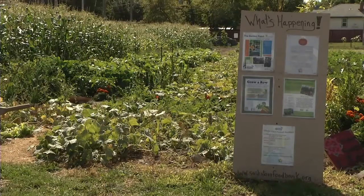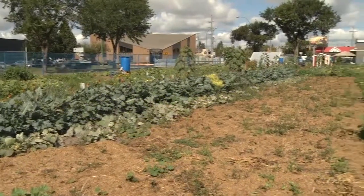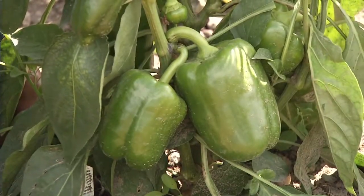So Britt, what's going on here exactly? Well, thanks for having us here. This is a project of the Saskatoon Food Bank and Learning Centre. Called the Garden Patch, we're growing food on about a one and a half acre vacant lot. Everything that you see here in this garden is harvested and goes to the food bank and then goes out to community schools and organizations.